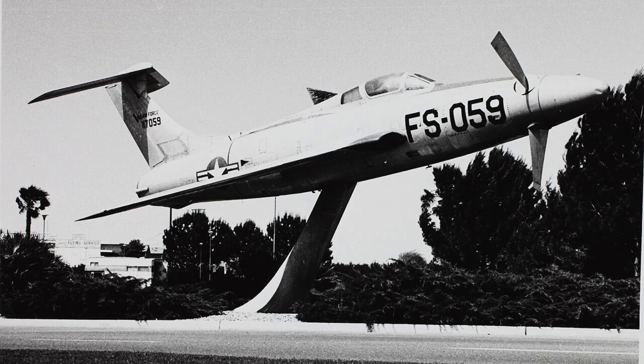Aviation historians highlight the lessons the XF-84H provided rather than any success in service. Its legacy is technical, not operational. The Thunderscreech stands as a cautionary example in aviation history. Ambition pushed the boundaries of engineering, but practical limits were swiftly revealed. Its story informs both engineers and historians about the challenges of extreme experimental flight. The XF-84H remains an enduring symbol of innovation and risk.